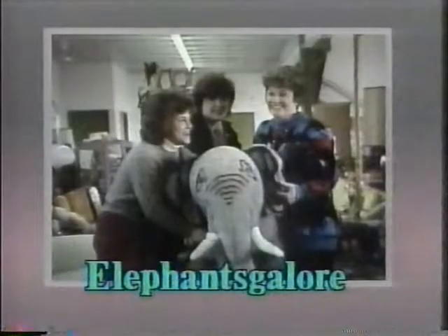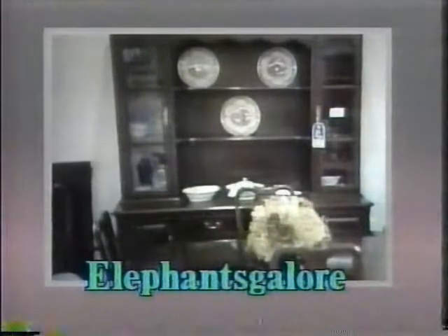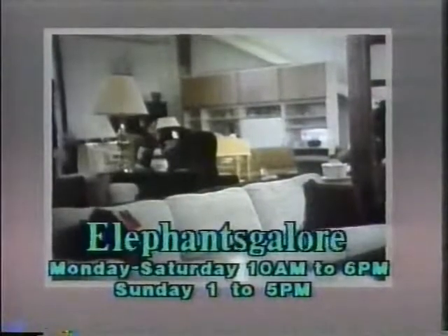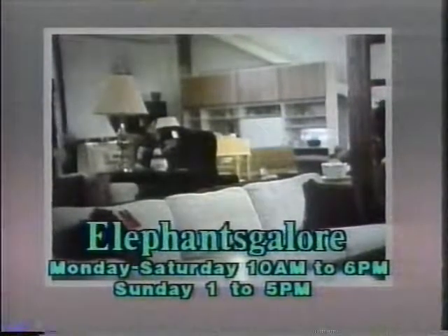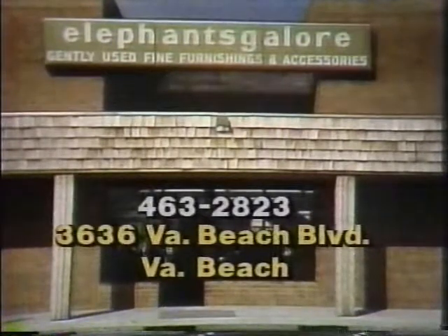Elephants Galore is the most unusual store. It's a furniture store where you bring your furniture in to be sold. That's right, if you need help selling your furniture for whatever reason, Elephants Galore will help you sell it. And that's not all — if you've been shopping around for quality furniture at a reasonable price, then Elephants Galore is the store for you too. Elephants Galore, where quality furniture is bought and sold. Open Monday through Saturday, 10 a.m. to 6 p.m., Sunday from 1 to 5. Elephants Galore, 3636 Virginia Beach Boulevard — a most unusual store.